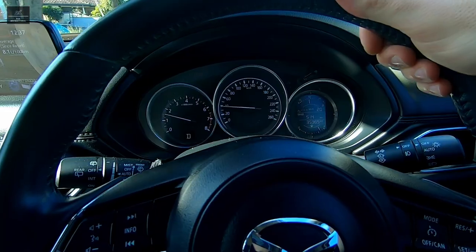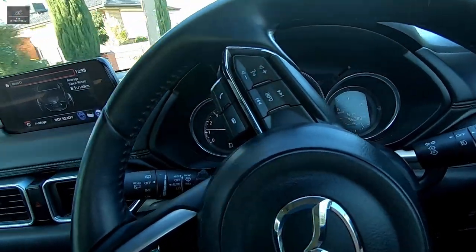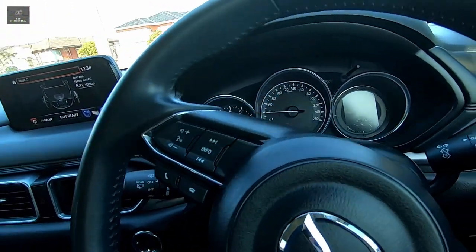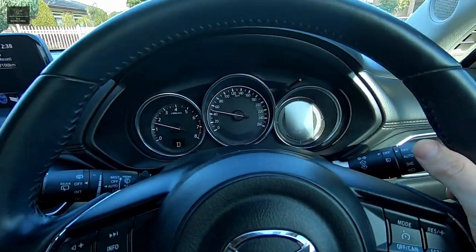Also check the steering — when you turn the wheel, does the vehicle immediately follow, or is there a bit of play and delay? Check the vehicle over a winding road, not just on a straight road.